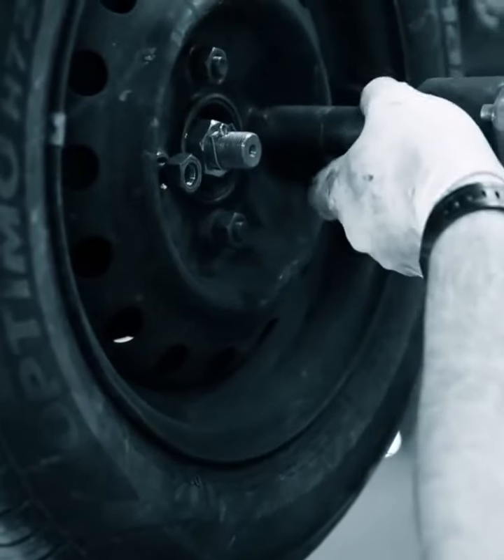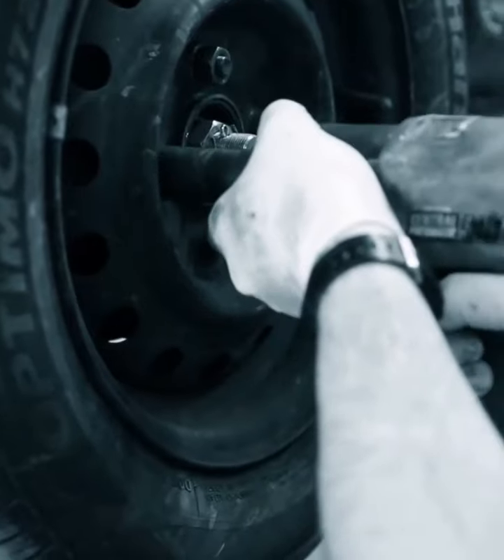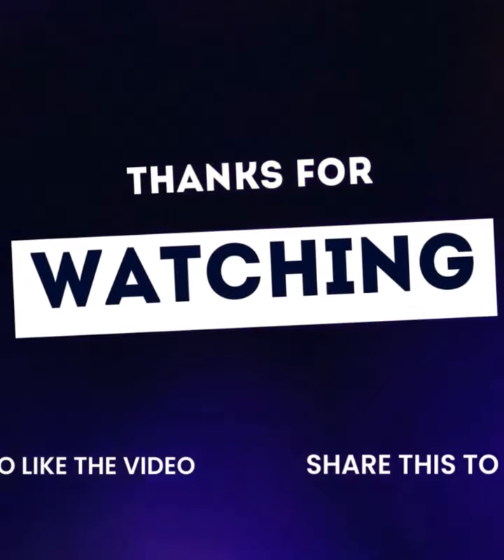Whether it's for all-season comfort, off-road adventures, or winter safety, there's a tire type that's right for you. Choose the right tire and enjoy the drive. If this helped, hit like and subscribe for more quick tire tips.